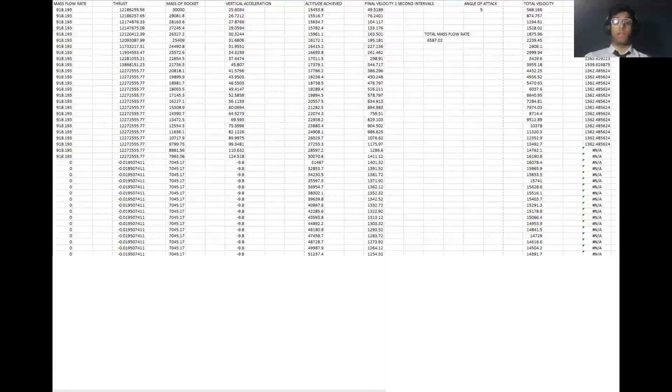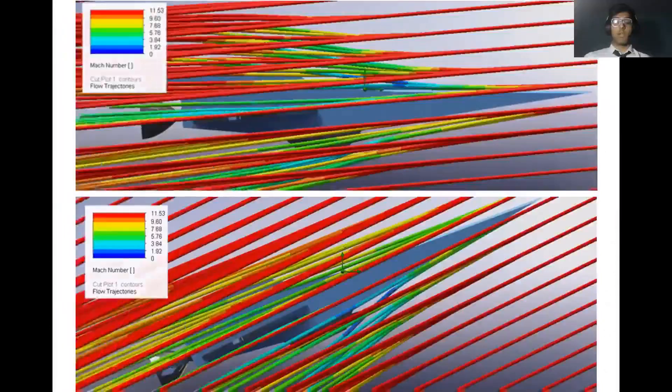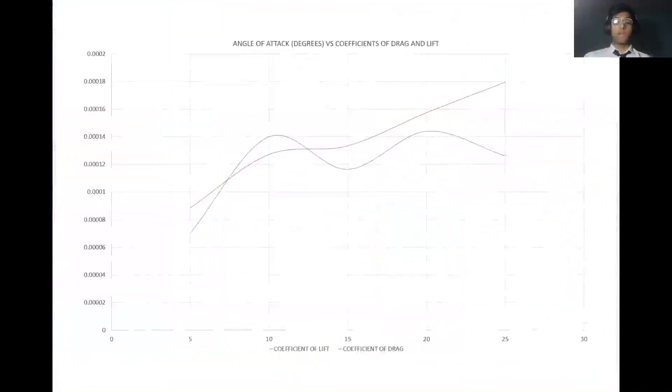The equations used to compute the values in the spreadsheet are those provided by the NASA Glenn Research Center. Here's a quick demonstration of the flow trajectories at 5 degrees, the top image, and 25 degrees, the lower image. And here's a plot of the angle of attack versus the average coefficients of drag and lift. The trend is that there is greater drag as the angle of attack is increased.